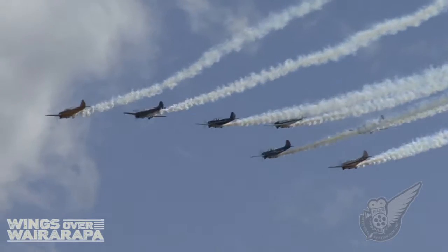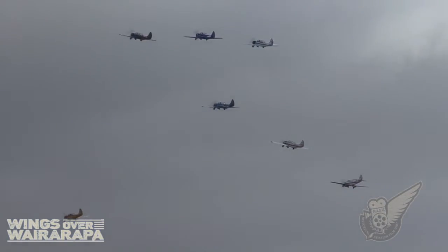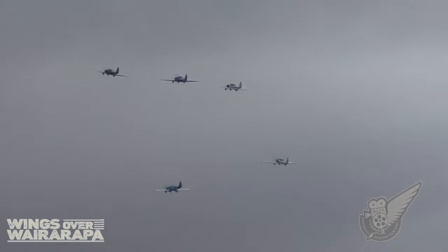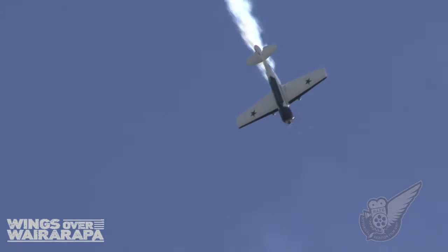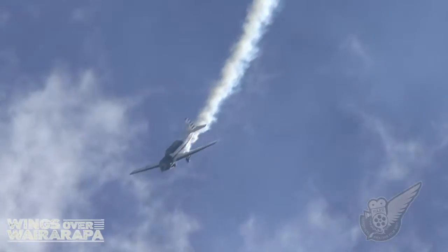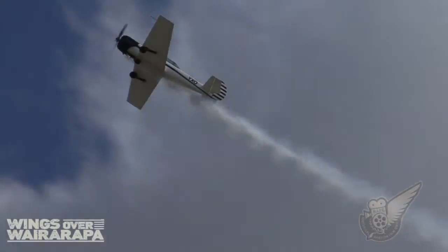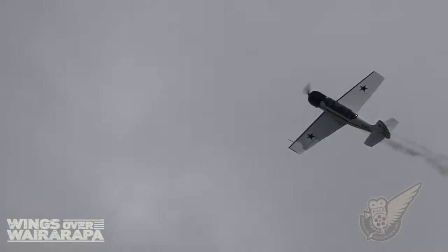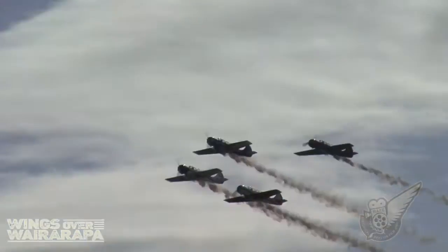Once the team has completed its massed loop display, individual aircraft break off to form smaller display teams, and another comes swooping in.